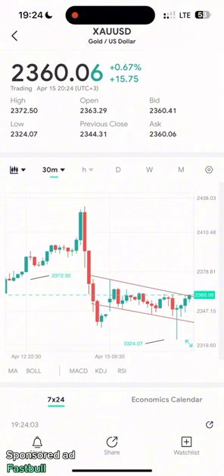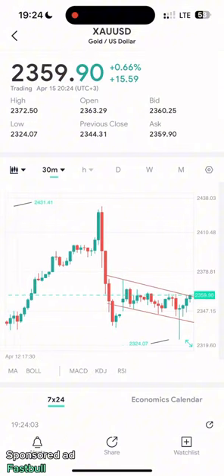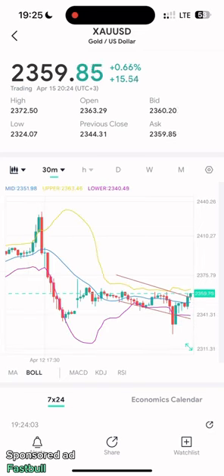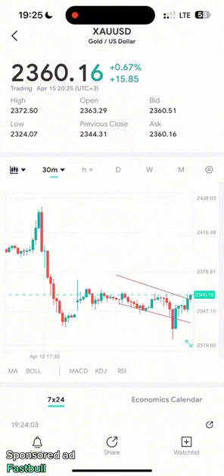Without wasting much time, let me get straight to it. I've made my analysis on gold and determined it is a sell. That long wick was just from the news. It's very clear it's going to sell back into the trend line, and later it's going to form the second leg.